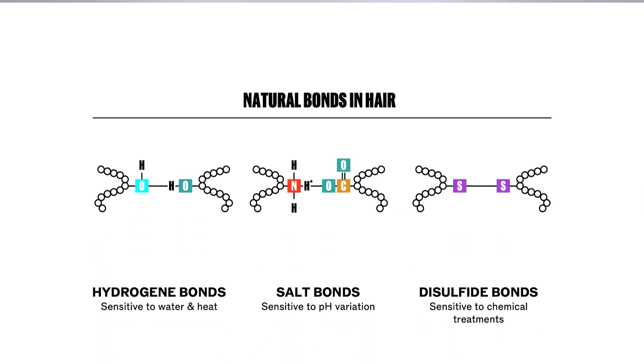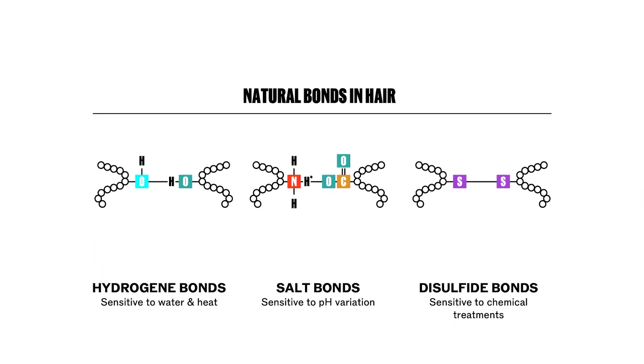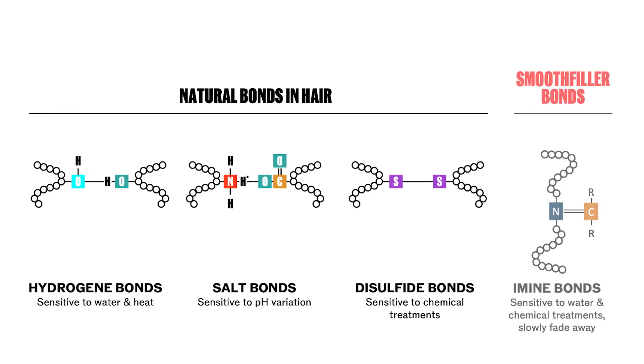As you may recall, hair contains different types of bonds: disulfate, hydrogen, and salt bonds. Smooth filler introduces an additional type of bond, enhancing the hair structure alongside these three natural bonds.